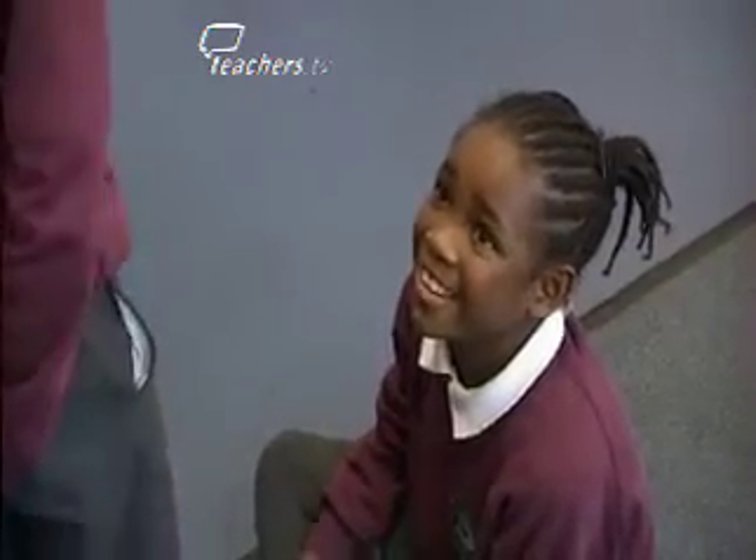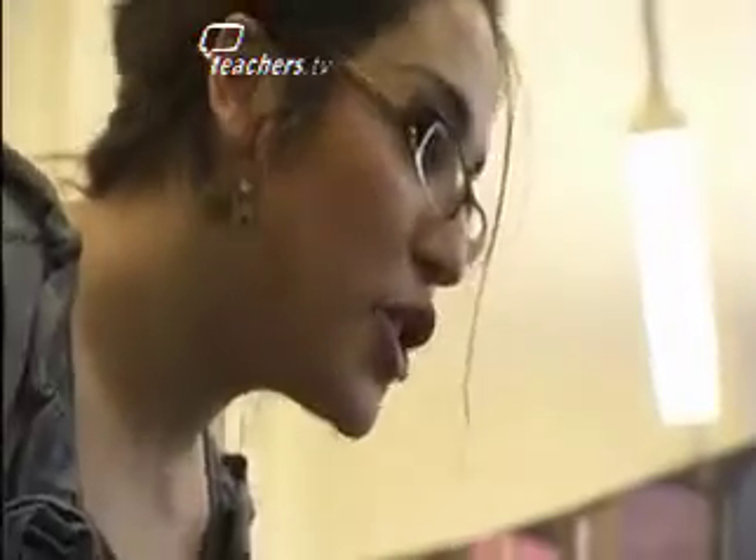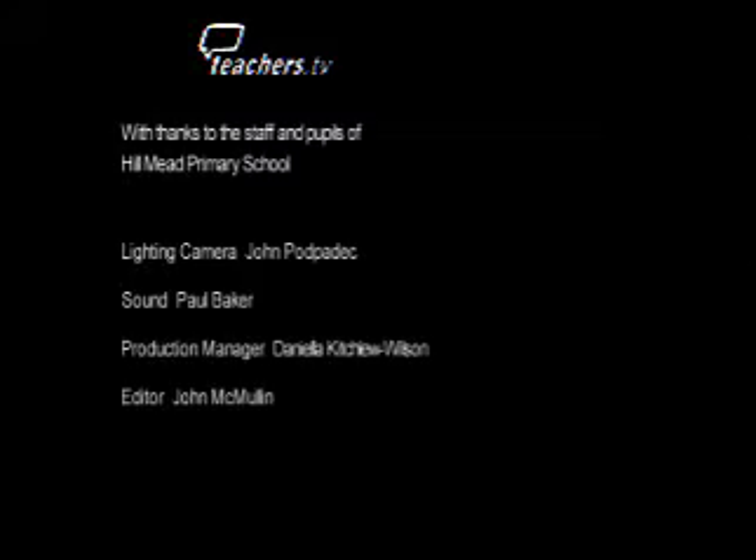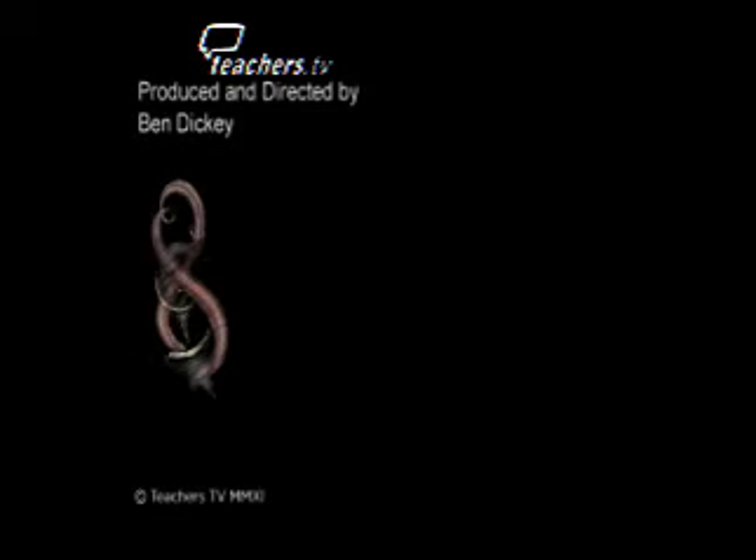Good girl. What word is that? Line up. Good. What word was that? Line up.